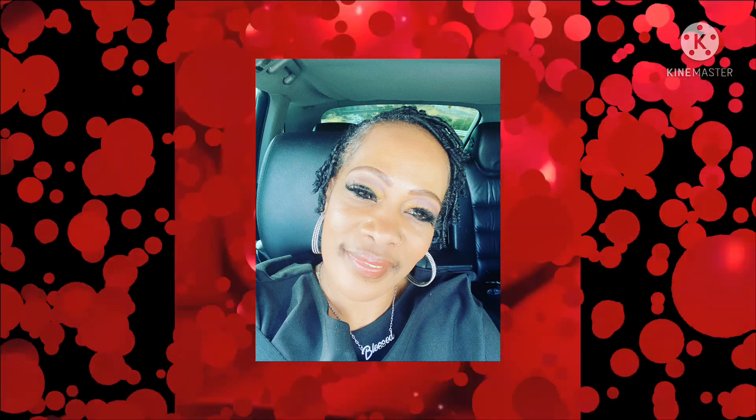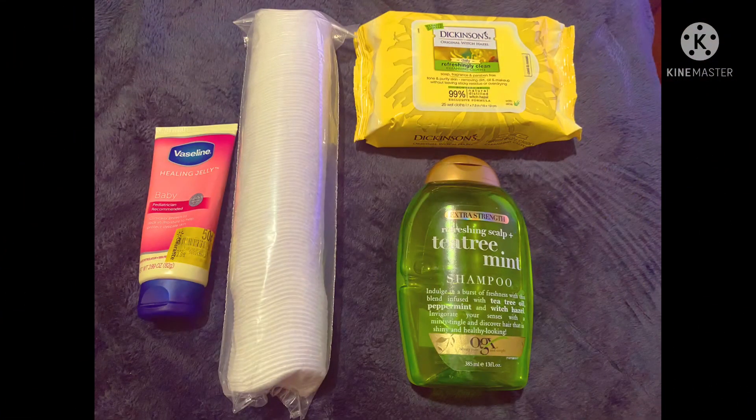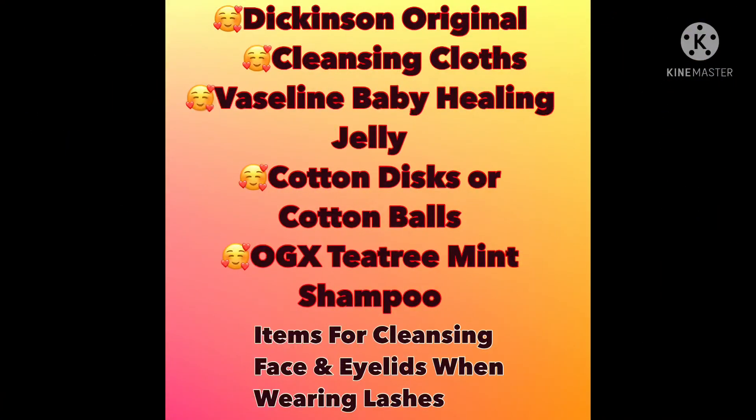Please, please, please — I came here before on my channel to say this: you have to take care of your eyelashes.